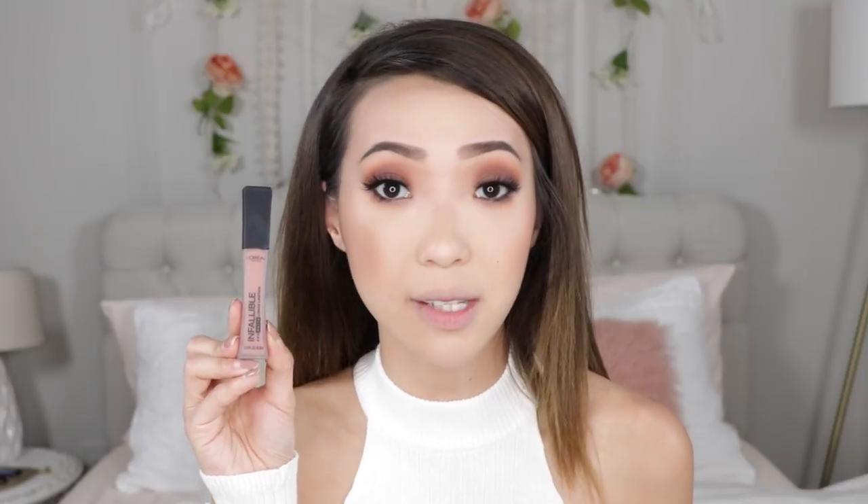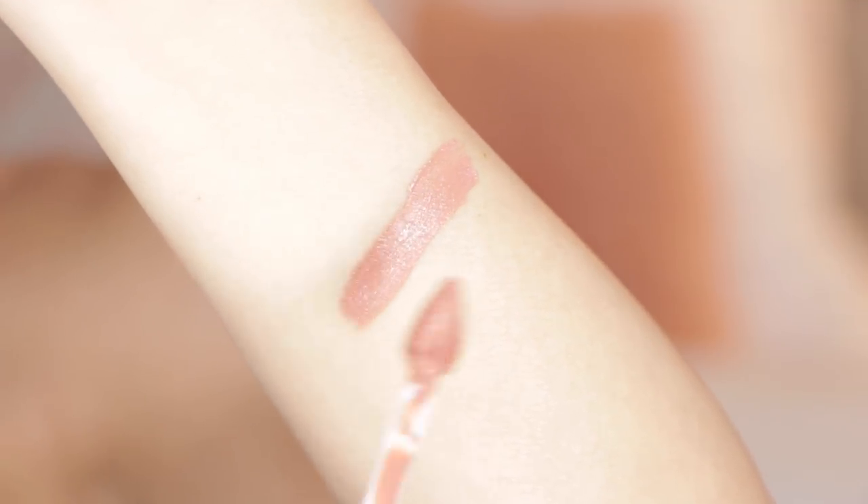Next is Nudist — this is one of the lightest nude shades in the collection. It's a very warm, wearable peachy nude, so I think it works well with my skin tone. It's definitely a shade I could wear on a daily basis — super wearable.